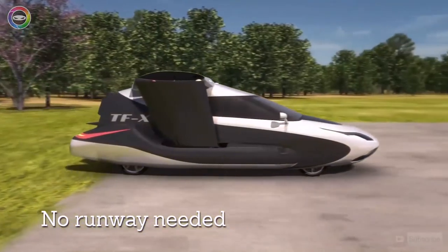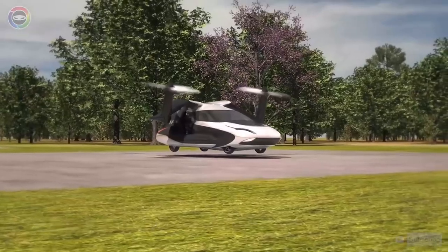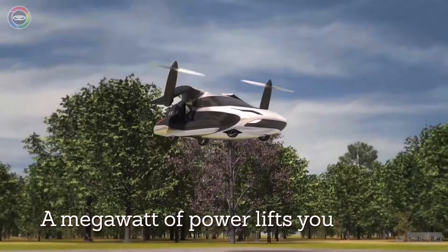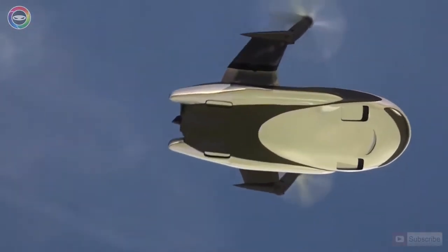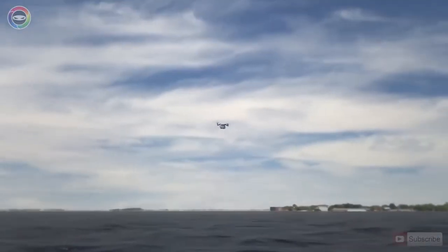It's known that the cruising speed of the car is 322 kilometres per hour and it can travel up to 805 kilometres. The manufacturer claims that the car is designed to carry up to four people and is able to move from door to door.